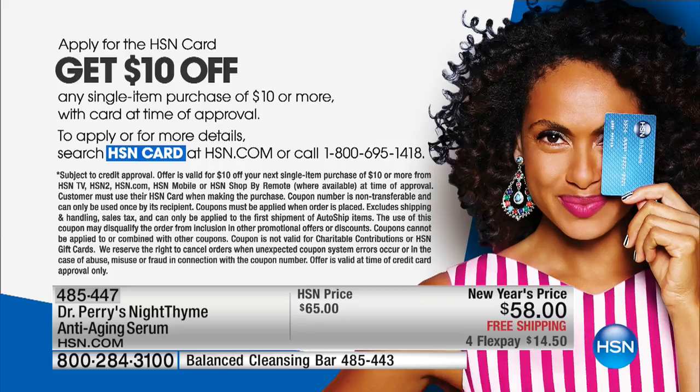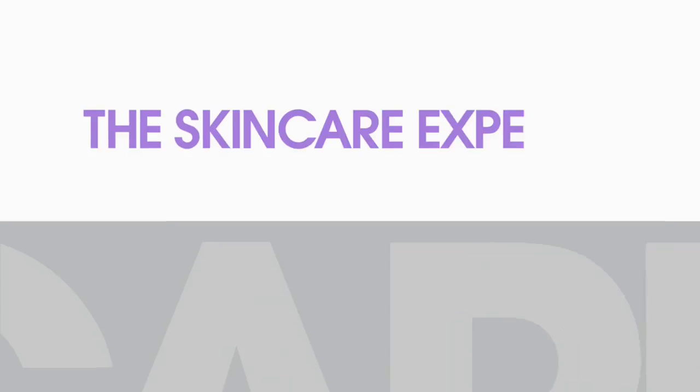At $14.50, if you want to save an additional $10, get an HSN card — apply on the phone or online and get $10 off your very first purchase. With Dr. Perry's nighttime serum as your simple regimen, he also has a full day-and-night regimen available at the bottom of your screen if you want day and night coverage.